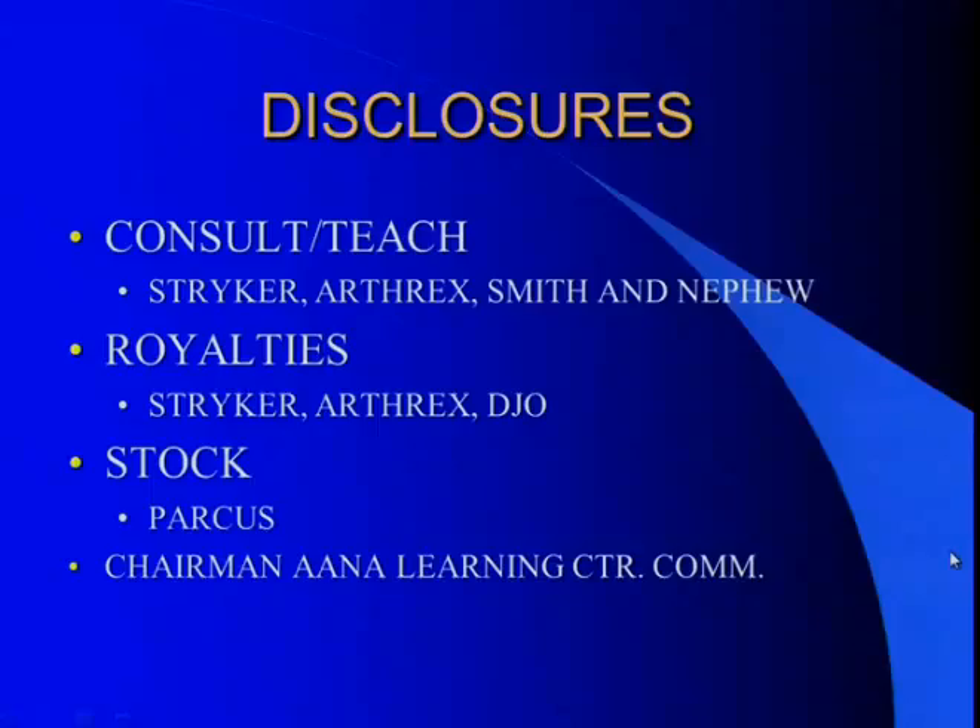In the next section, I want to talk about managing the stiff shoulder. If you specialize in shoulders, you know that this is just a nasty thing that bothers you on a daily basis, and it kind of sneaks up on you. These are my disclosures, which have nothing to impact this talk.